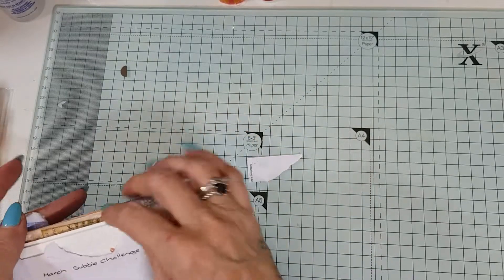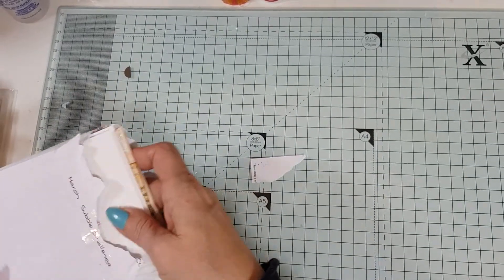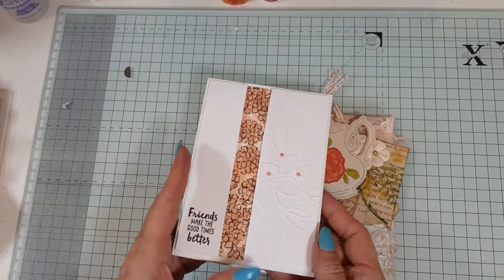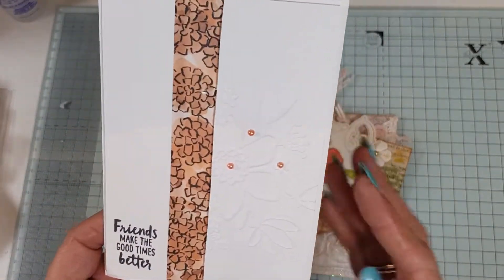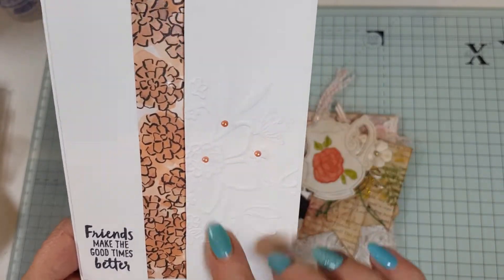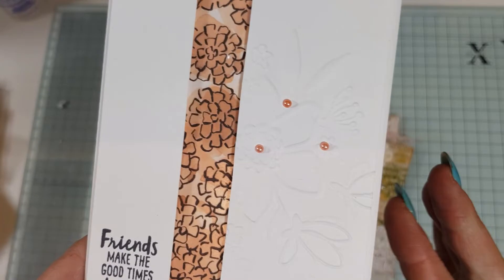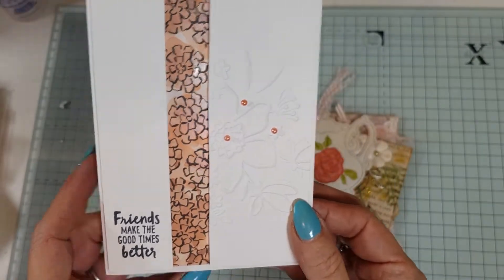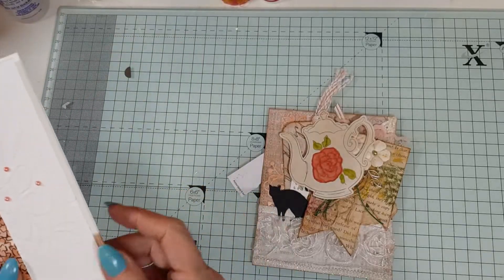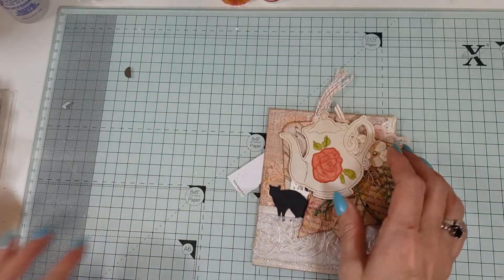The first one is from Judith McPherson. And look, she sent a wonderful card, and it's gorgeous. It's just beautiful — it's embossed, and it's got these little pearls on. 'Friends make the good times better' — how cute is that? So that's the lovely card.